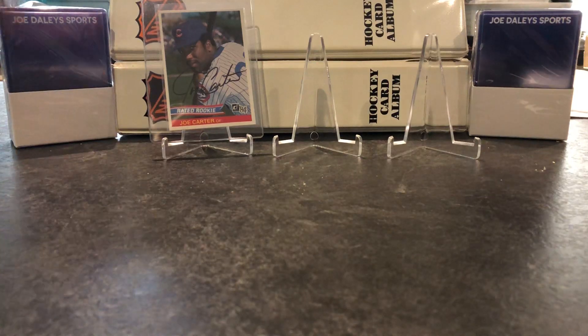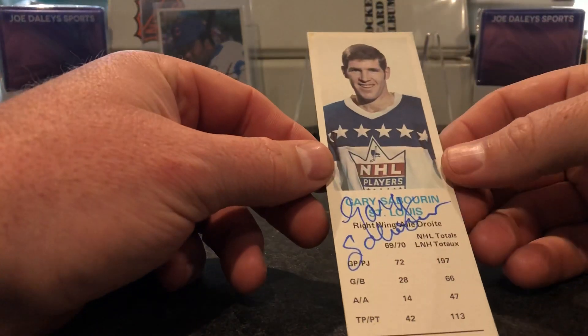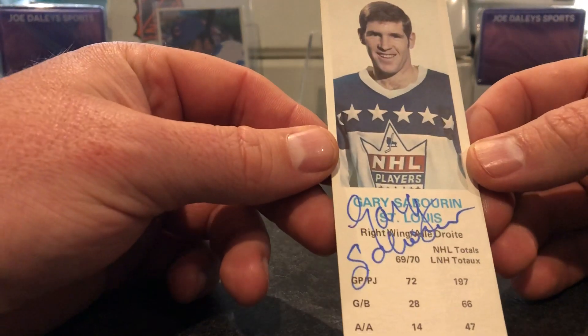Next, one on one for my dad's collection, Gary Soberin. Signed nicely in blue.